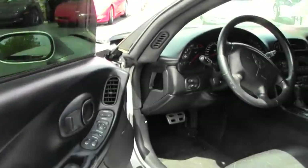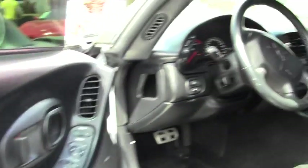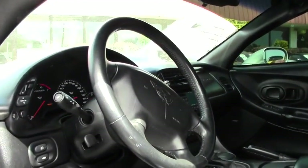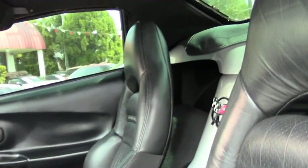Inside you will see the ebony, or black, interior. It's in very good shape. You'll see a little bit of cracks in the passenger seat, which is somewhat the norm for a 1999, but overall it is in great condition.